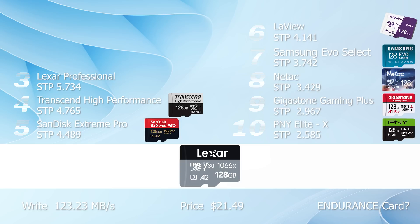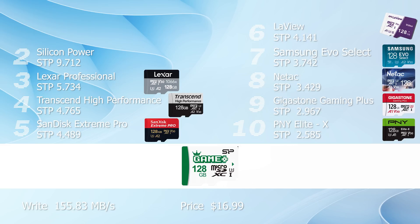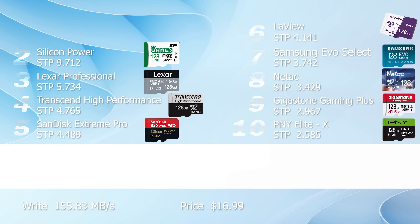Lexar comes in third with an excellent speed-to-price ratio of 5.734. The manufacturer states that it's made for harsh conditions, but doesn't clearly define it as an endurance card. Our number two is the biggest surprise and officially the best bang for the buck. For only $17, we're getting a write speed of 155.83 megabyte per second from the Silicon Power — the highest speed-to-price ratio of all cards tested: 9.712.